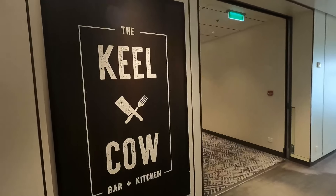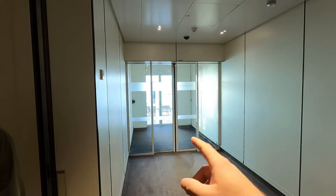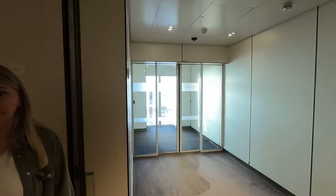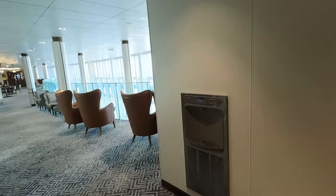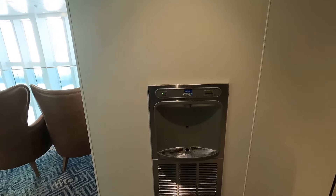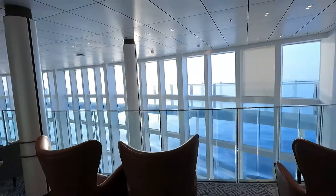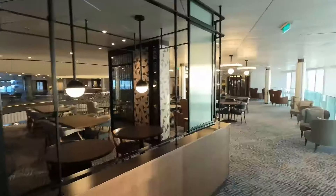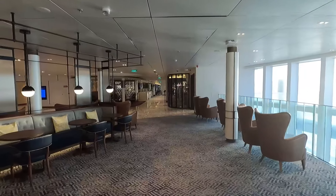Deck 8 is one of our favourite decks. We have the Keeling Cow here. There are exits onto deck 8, which is the main walking deck — the biggest deck. There are whirlpools and hot tubs, and you can see the wake of the ship from the back. There's also a water fountain here, and one on deck 6 in the Grand Atrium near the art gallery, so you can refill your bottles for free. We're now at the top floor of the Grand Atrium.